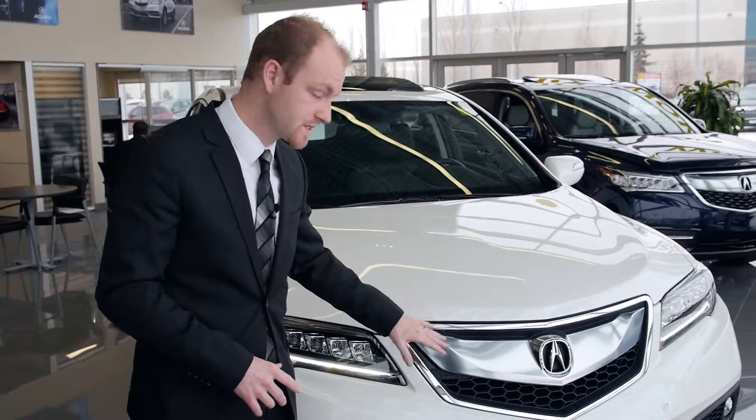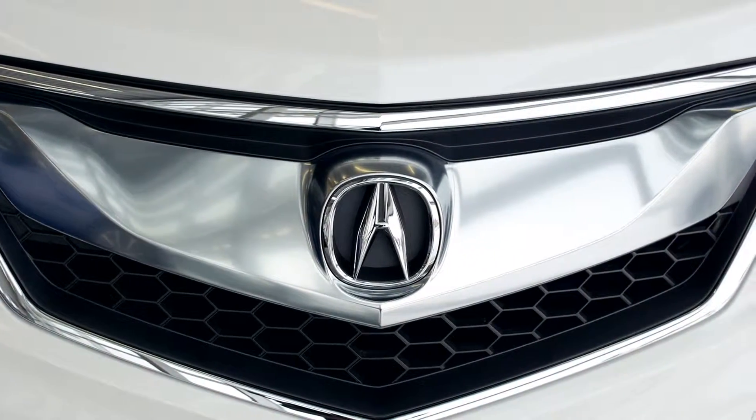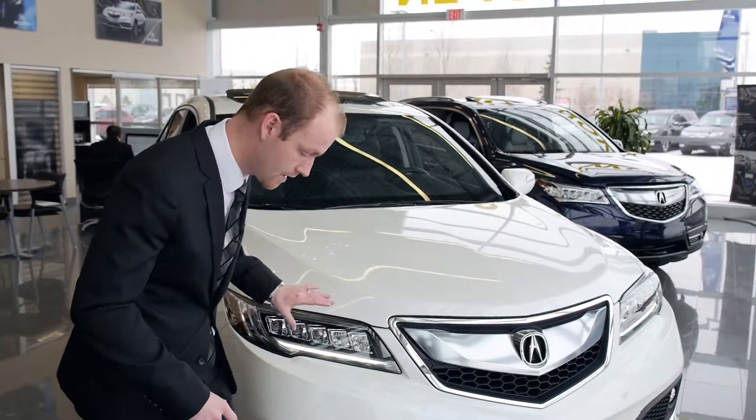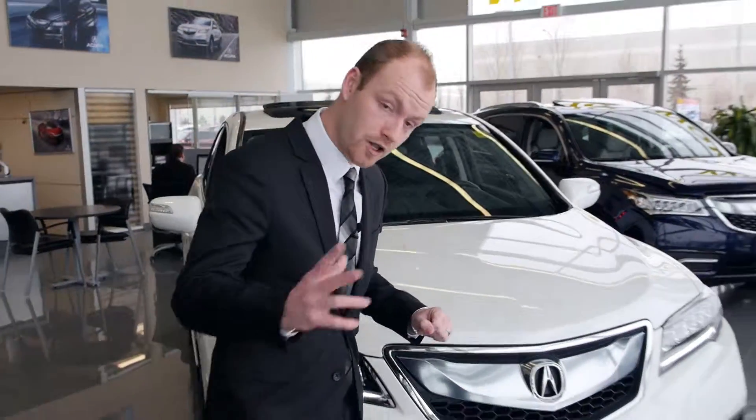One of the key components that Acura has changed is the front grille — very futuristic type of style, but it gives it a really nice aggressive curb appeal, beautiful chrome trim outline. They've completely re-modified all the lines throughout the entire vehicle.